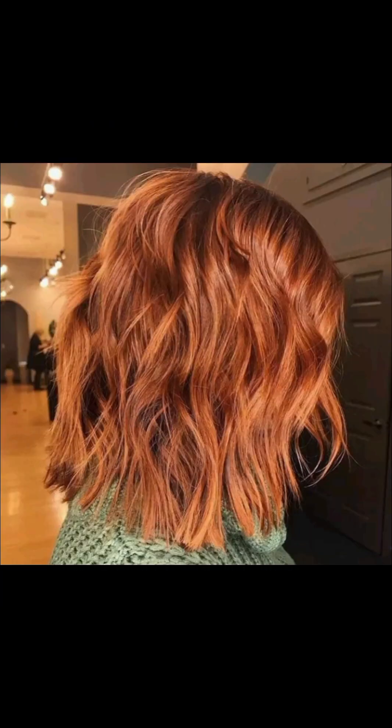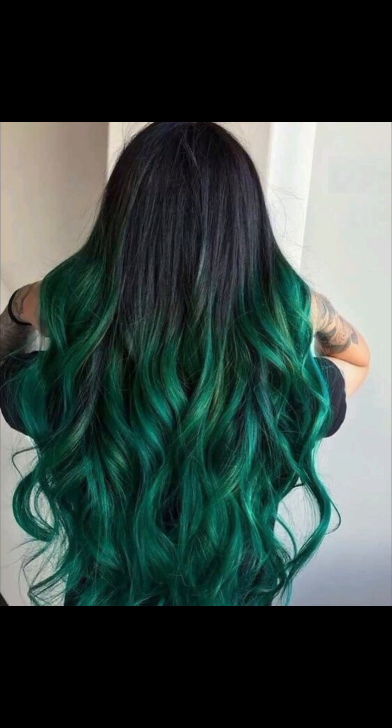Golden highlights shimmer through the hair, catching the light with their luminous brilliance. Cheerful shades of sunshine yellow, bright and bold, add a playful energetic vibe to the overall look.